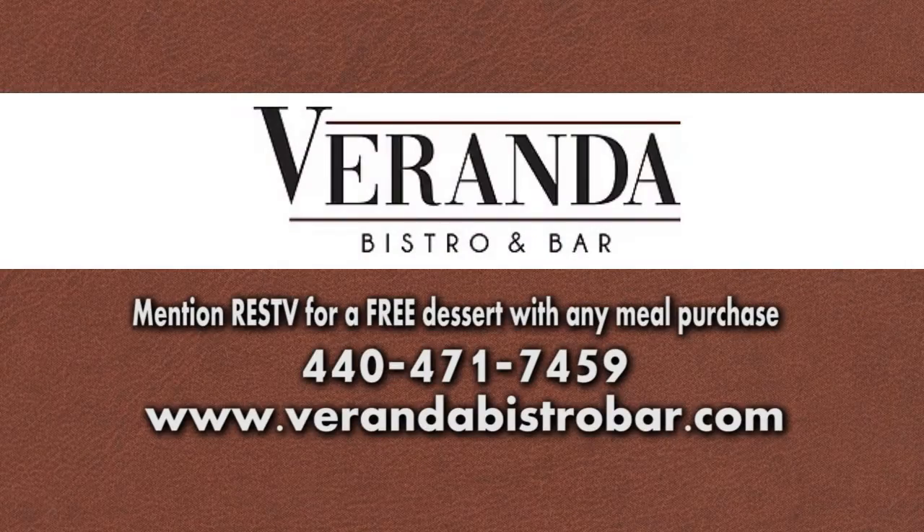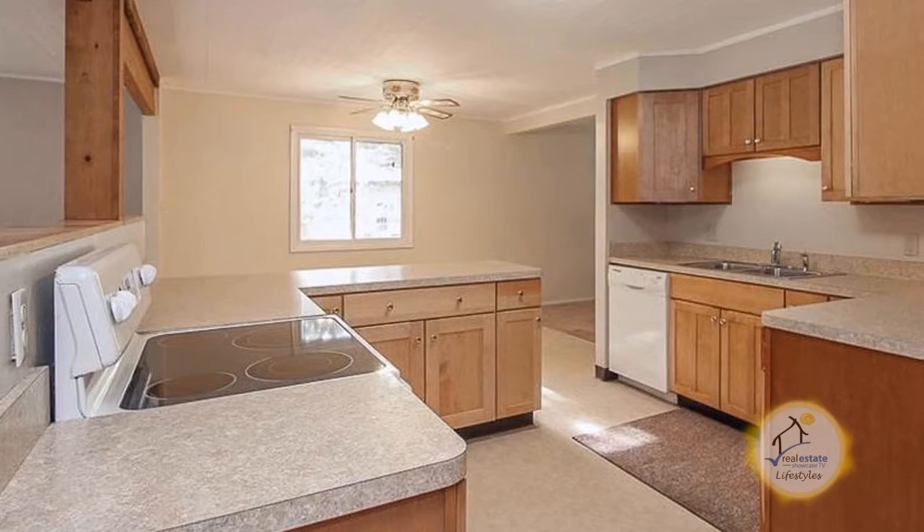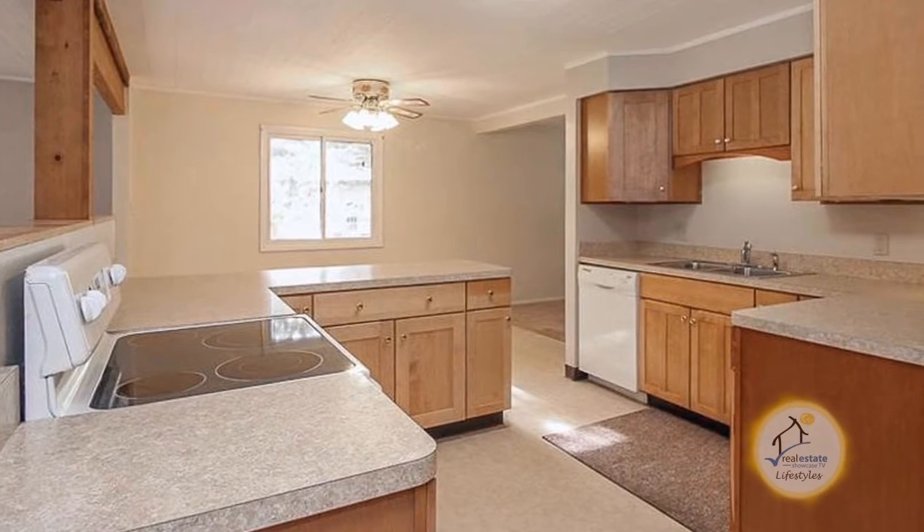Mention RESTV for a free dessert with every meal purchase. This home in Sagamore Hills features three bedrooms and one-and-a-half baths. The updated kitchen has an eating area and craft-made cabinets.